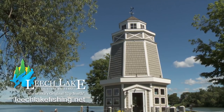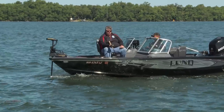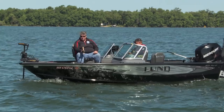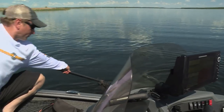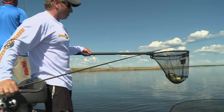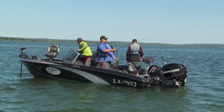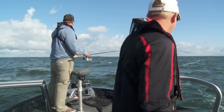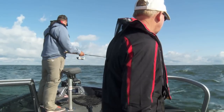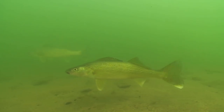Leech Lake is famous for being one of Minnesota's premier walleye destinations, but it has much more than just walleye to offer visiting anglers. Many people love to take advantage of the exceptional crappie and sunfish bite. Big black crappies can be found in the lake's many wild rice-lined bays. And if you're looking for perch, check out the main lake's shallow sand grass flats. Most anglers concentrate their efforts in the five to ten foot range.